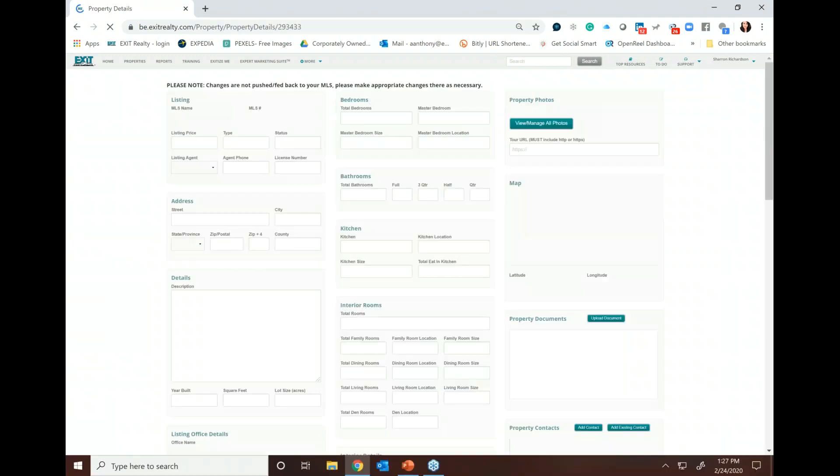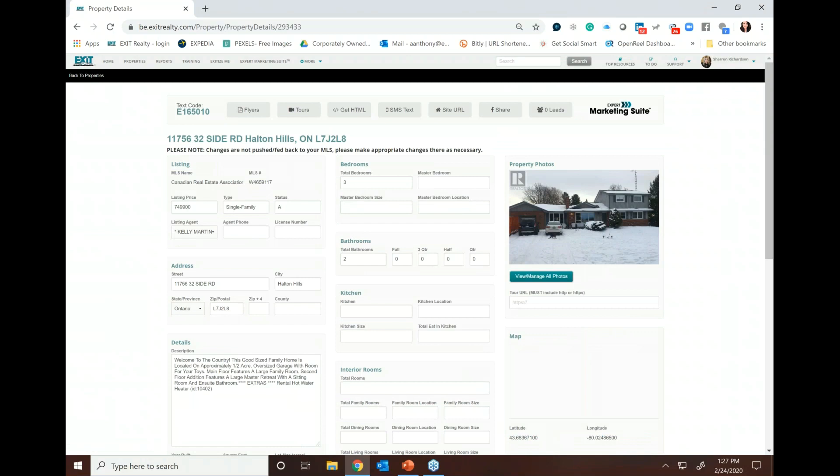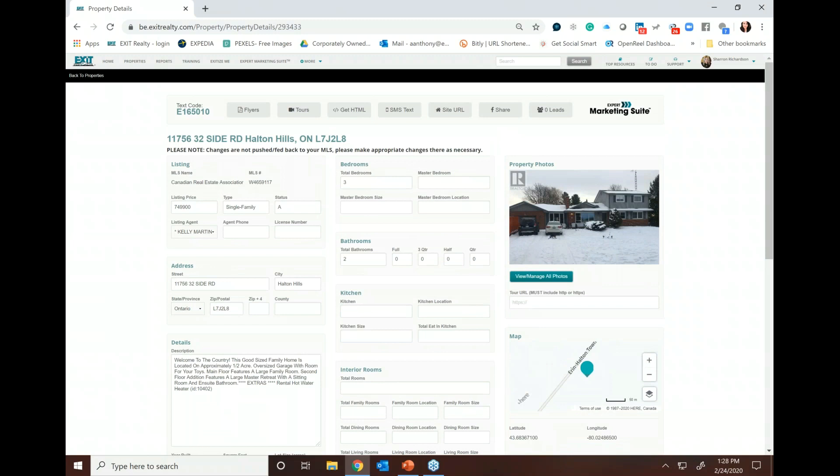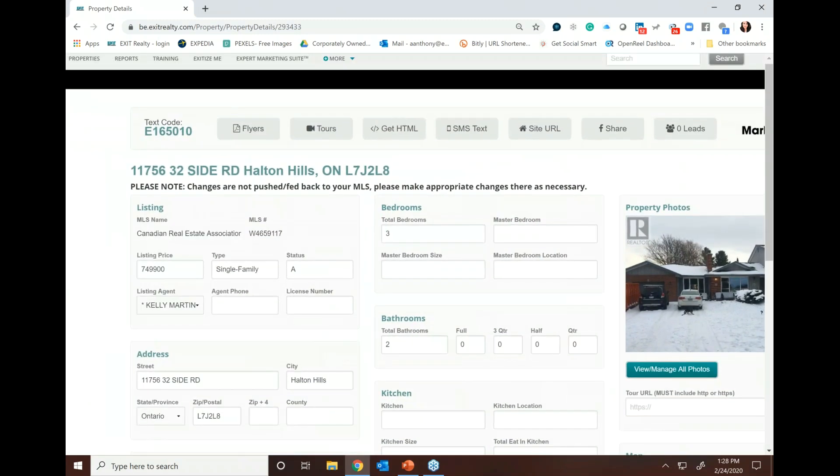It's simple and beautiful. You can come in here and edit your listing if needed — whether it's photos or details about the property. You'll notice the assets are front and center. Every single property has its own unique text code. In this instance, if you text the code E165010 to 85377 on your mobile device, you'll get access to all the details about the property — the photos, the interactive map, the affordability calculator, all the details right to your mobile device.